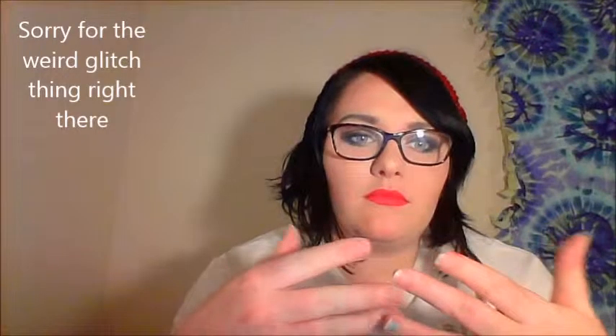Hey guys, so today this is not a makeup tutorial, just putting that out there. I mean, I'm kind of showing you what I'm doing, but this is out there for that whole hashtag power makeup thing that's going on about how people are saying girls look way different with makeup on, and it's kind of just like, well, duh.